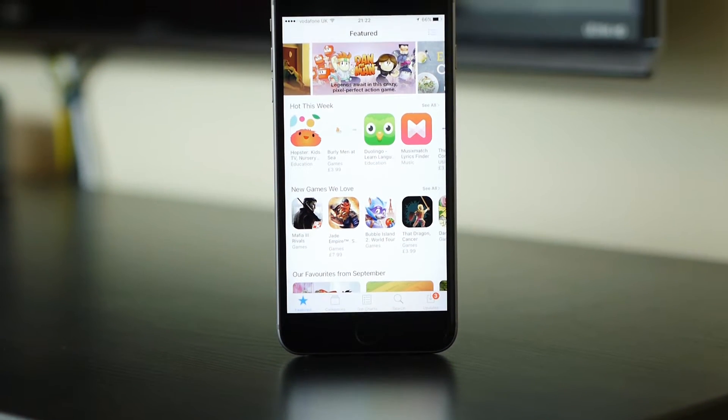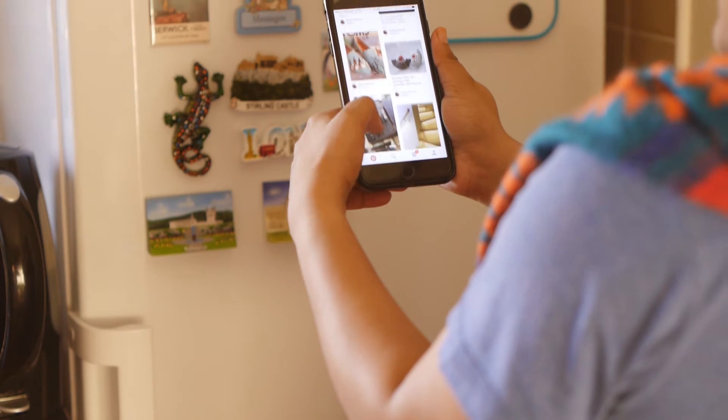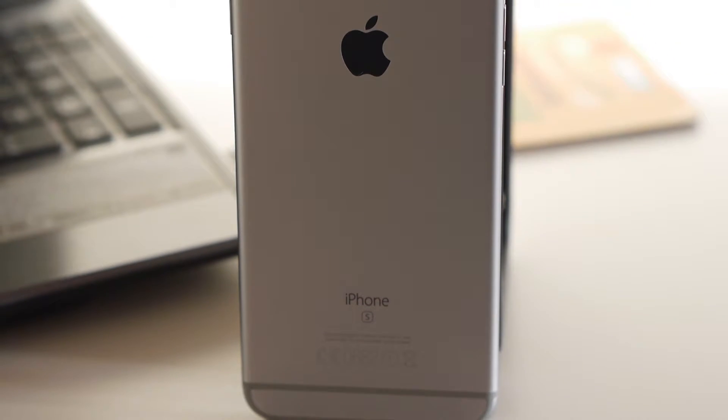Up for sale is my iPhone 6s Plus in space grey. It's a 64GB model running the latest version of iOS. It's also network unlocked, meaning it can be used on any network.